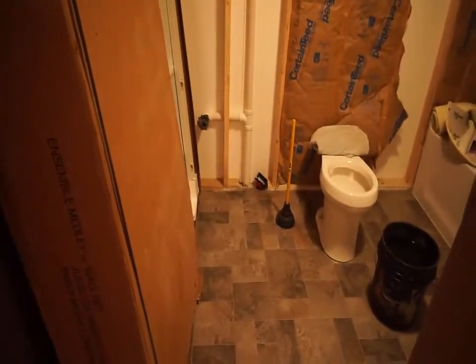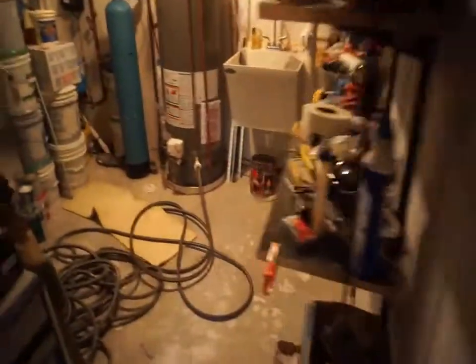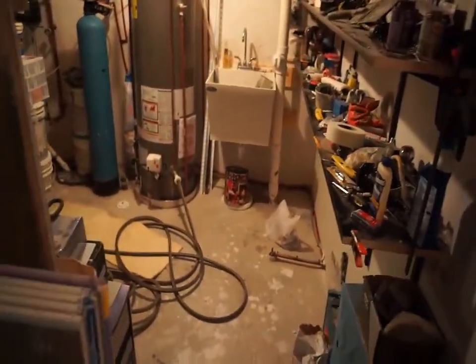Here's my quandary. Here's my toilet in the basement. I've got a new house I just built. And then here you've got the utility room.